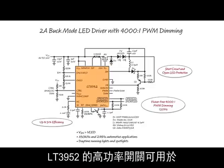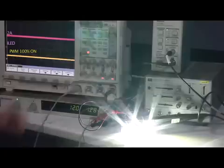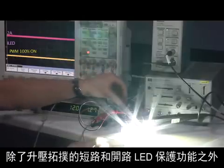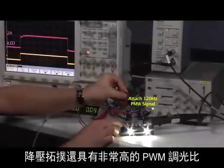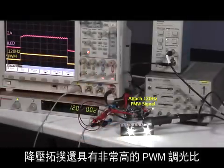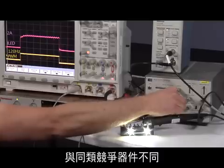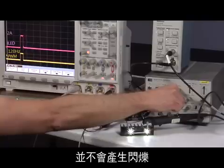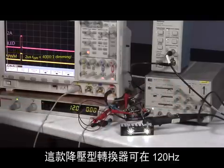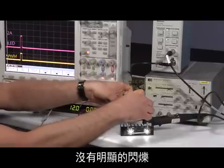The LT3952's high power switch can be used to drive up to 2 amps through one or two LEDs in a step-down topology. In addition to the short and open LED protection features of the boost topology, the buck topology has very high PWM dimming ratio. Unlike competitor parts, Linear's LED drivers can be run at high PWM dimming ratio without flicker. This buck converter gets up to 4,000 to 1 brightness at 120 Hz. No flicker is evident.